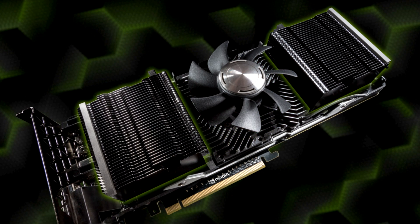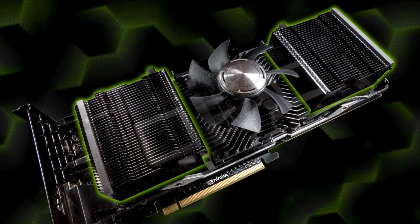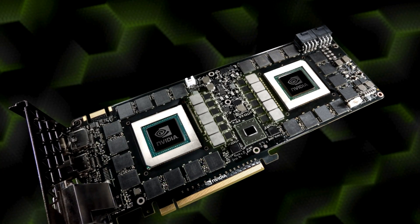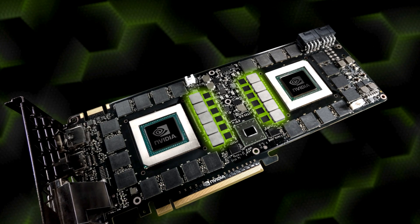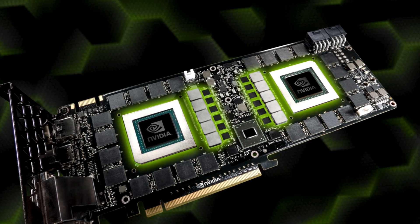The dual vapor chambers with extended fin stack deliver 60% more surface compared to Titan Black. There are 12 power phases with dynamic power balancing and matched clocks. Dynamic power balancing allows us to shift power between the GPUs to deliver peak performance.